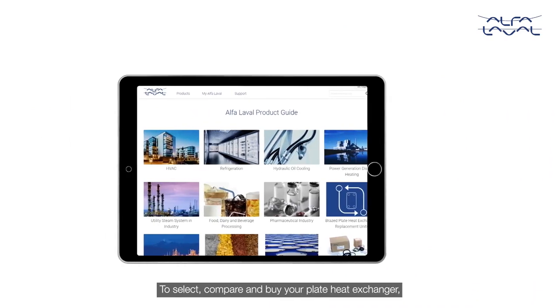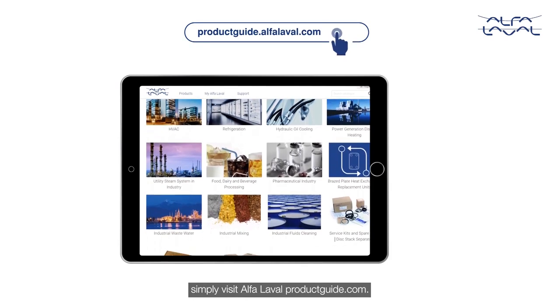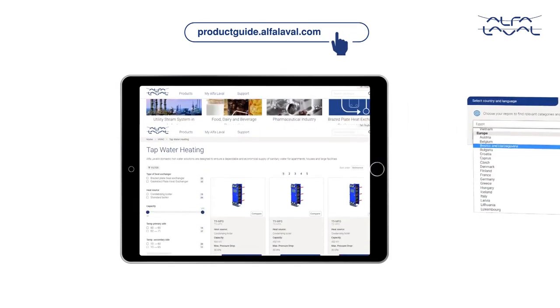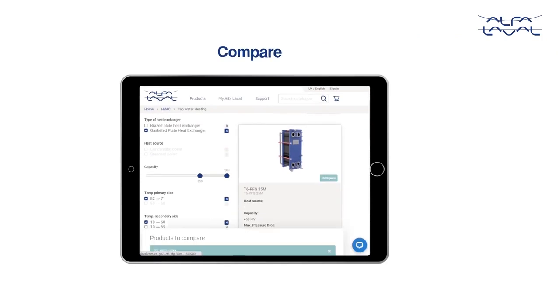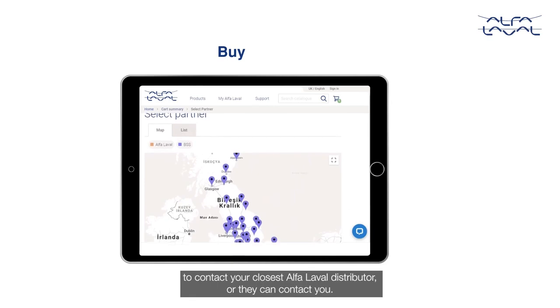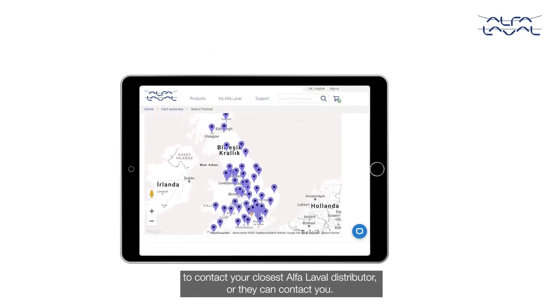To select, compare and buy your plate heat exchanger, simply visit alphalavalproductguide.com. For selection, choose your region and preferred language, pick gasketed or brazed type, enter the capacity and temperatures for the right solution. You can compare two alternatives for best price, and simply add to basket to contact your closest Alfa Laval distributor, or they can contact you.